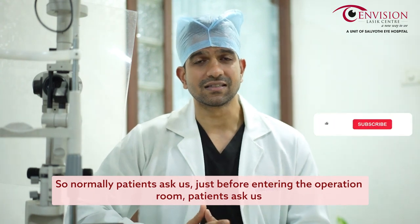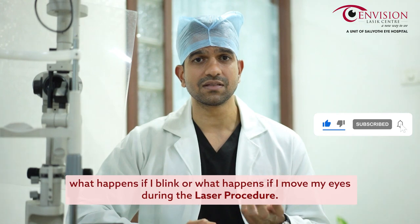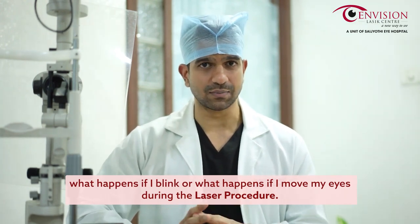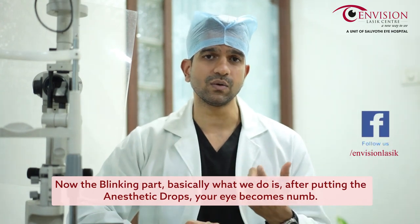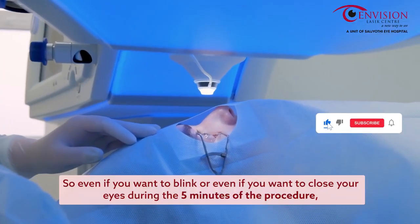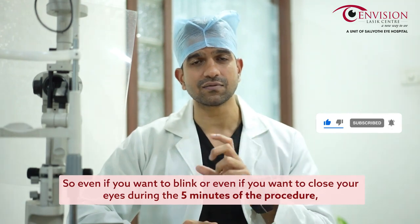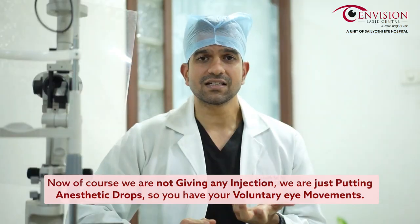Patients normally ask us just before entering the operation room: what happens if I blink during the laser procedure? After putting anesthetic drops, your eye becomes numb, and we keep a small clip to keep your eyes open. So even if you want to blink or close your eyes during the five minutes of the procedure, you cannot, because the clip is there.